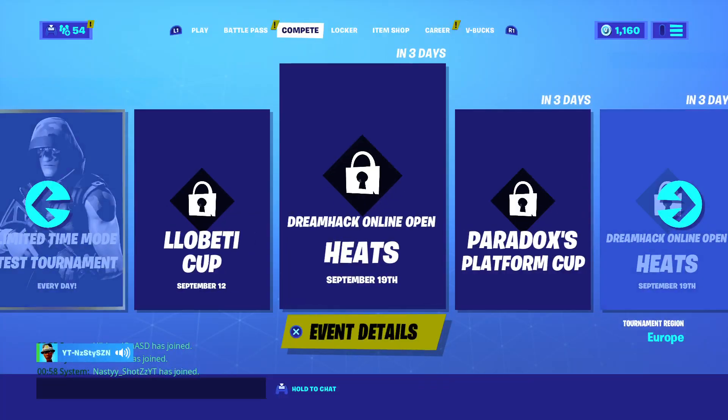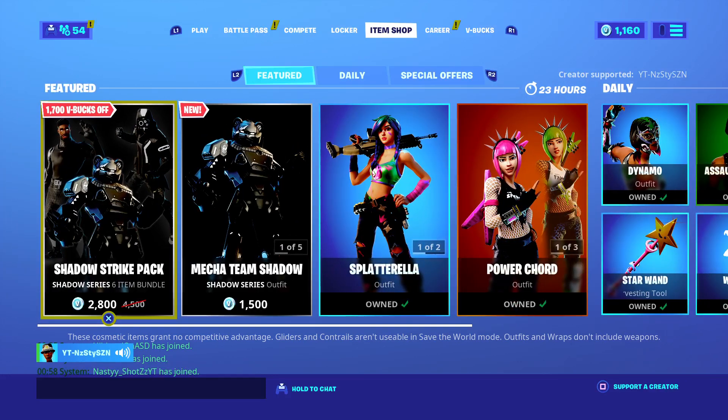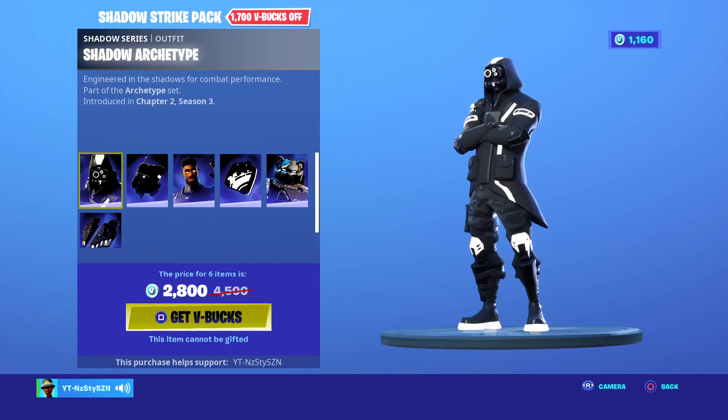What's up guys, it's your boy Nasty here and we're back with another Fortnite item shop video. Today's shop we've got a brand new bundle and skins, but if you look at the bundle we're also a little bit cheaper to buy the bundle.